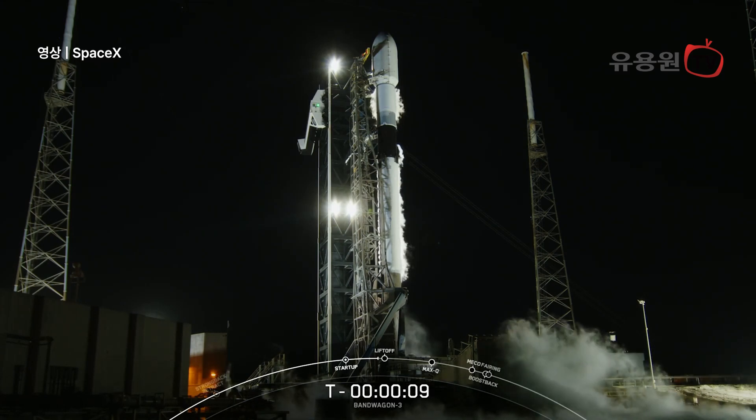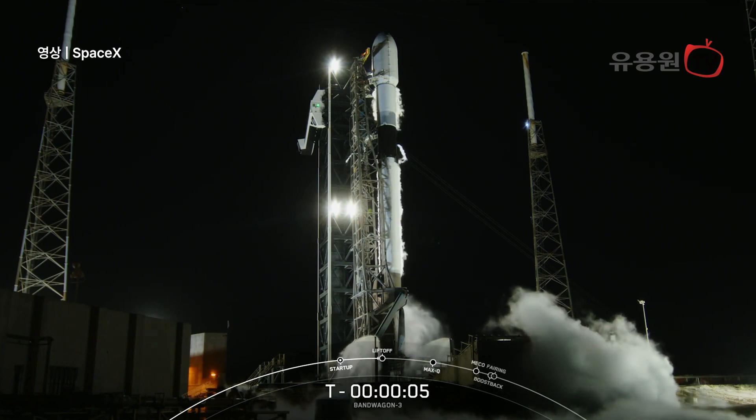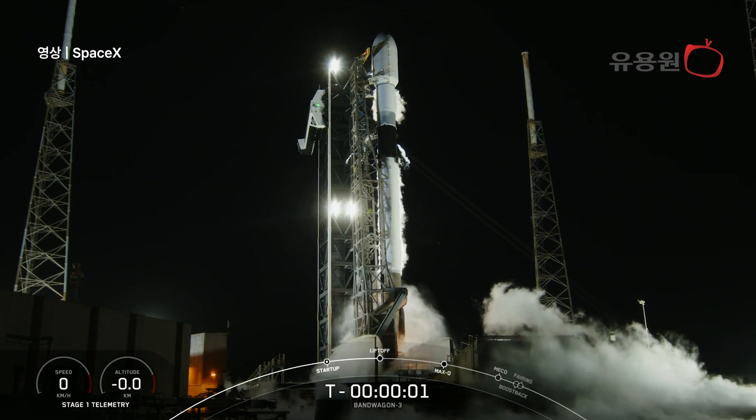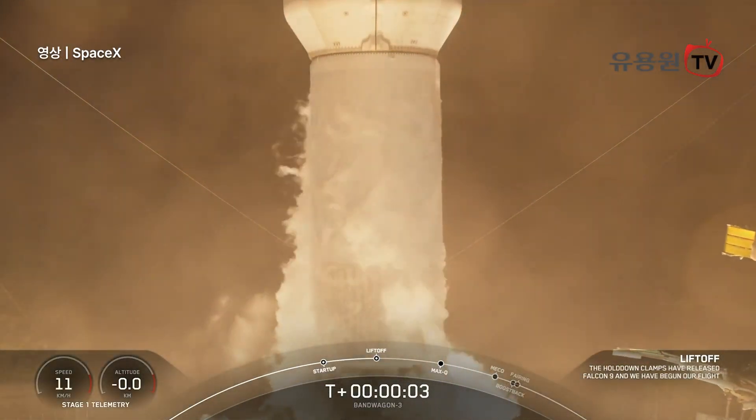T-minus 10, 9, 8, 7, 6, 5, 4, 3, 2, 1, ignition — engines full power and liftoff.